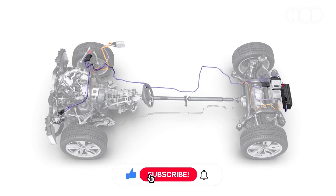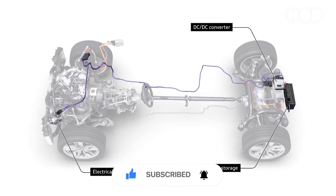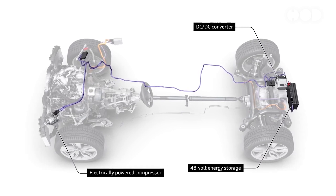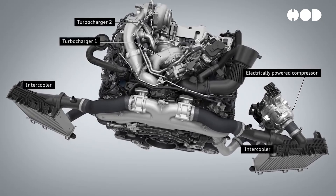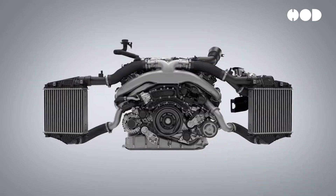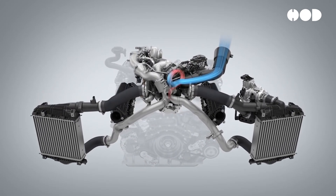Enter the 48-volt architecture, a transformative upgrade from the traditional 12-volt systems that have been standard in vehicles for decades. This shift to 48-volt systems is designed to meet the growing electrical demands of modern vehicles while offering enhanced performance, fuel efficiency, and reduced emissions.